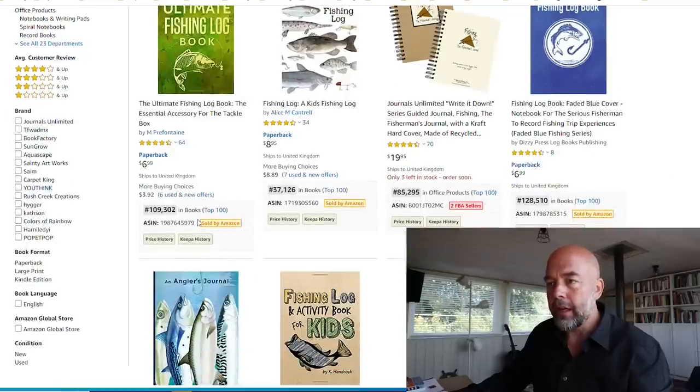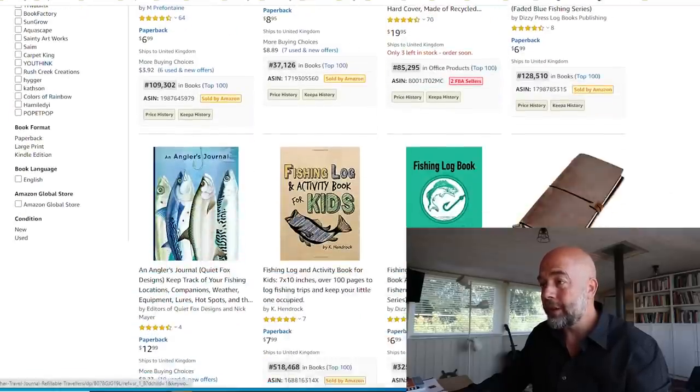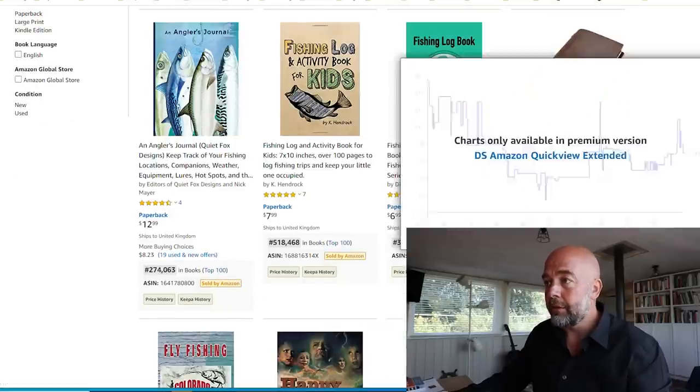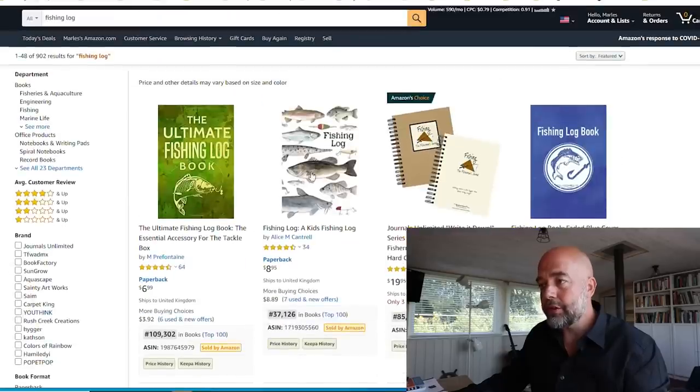Looking at the books here — bestseller ranks of 109,000, 37,000, 128,000, 274,000. This looks like a pretty good niche. That short-tail keyword has only 902 search results, which is less than a thousand, and we've got more than three books with bestseller ranks under 300,000, so they're making sales.